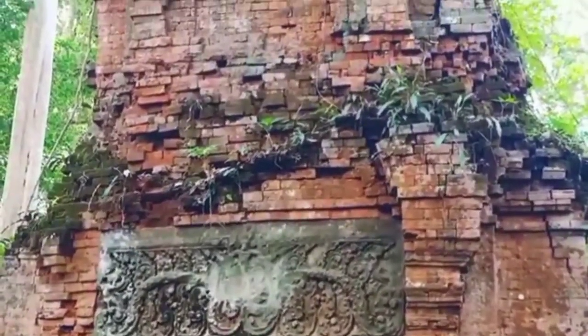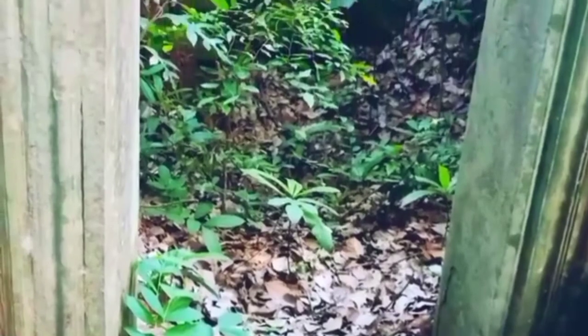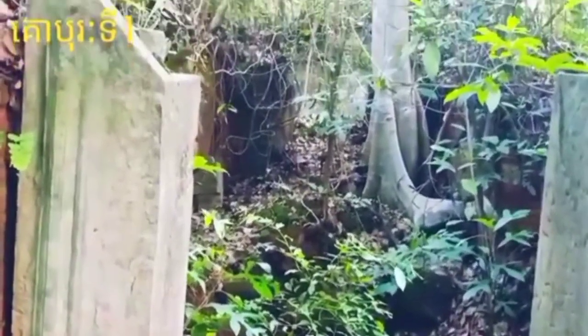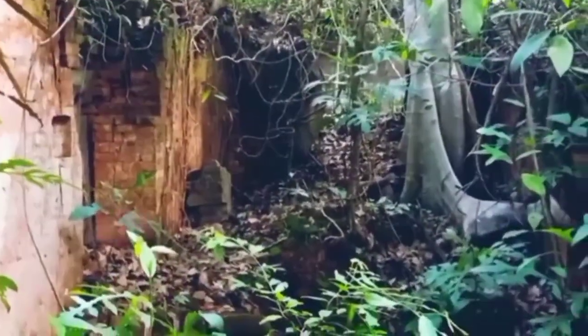It has two beautifully decorated lintels at both sides, east and west, and a crossway linked to the third gopura that is flanked by several stone posts.